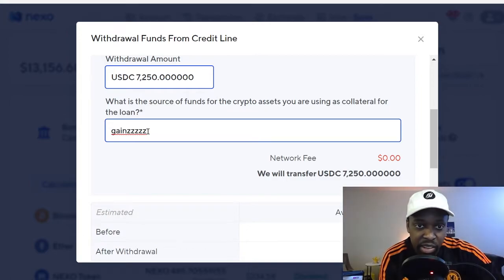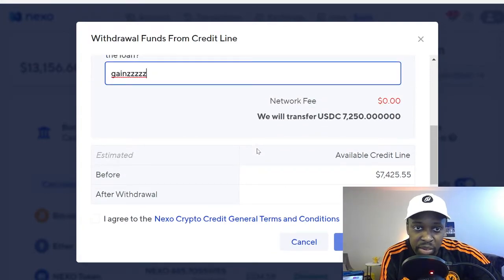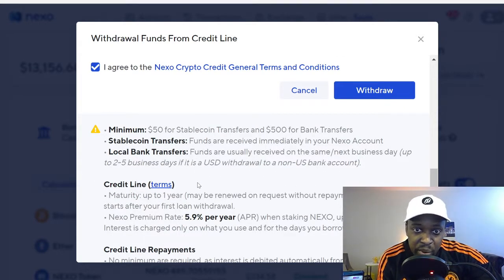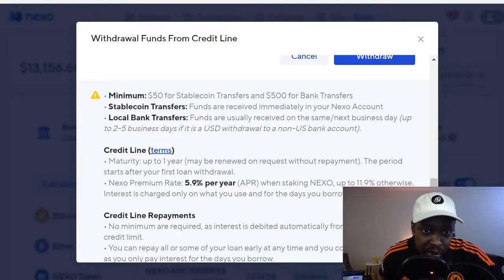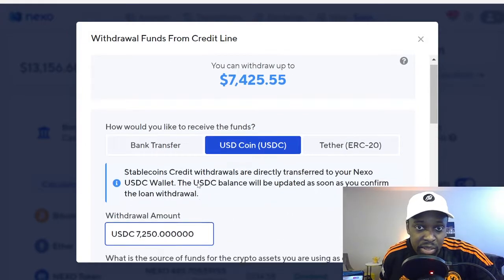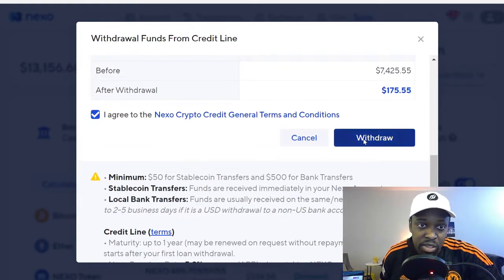Source of funds is gains. After this withdrawal I'll have about 175 dollars left. Reviewing the terms: stable coin funds will be received immediately in your Nexo account. Credit line is one year, renewable at request — the period starts after your first loan. No minimum repayments — you can repay all or some at any time. Repayments made less than 30 days from your last withdrawal will be charged interest. Basically you can take this loan and make no payments for up to a year.